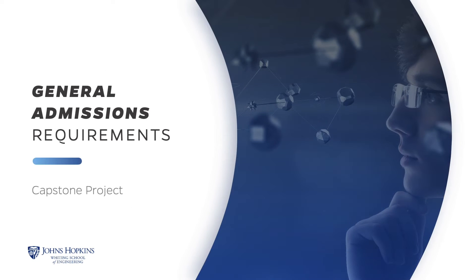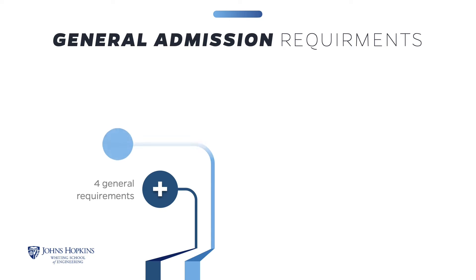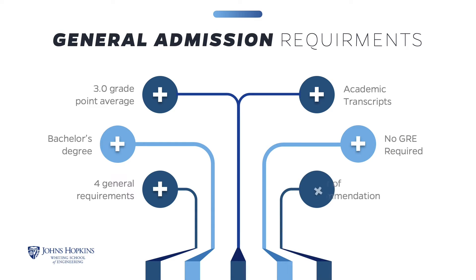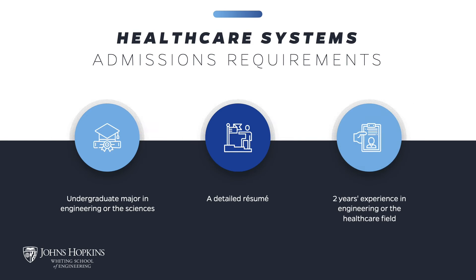General admissions and program requirements must be met to be admitted into the healthcare systems engineering program. You must have a bachelor's degree from an accredited college or university and a grade point average of at least 3.0 in the latter half of your undergraduate studies. Relevant work experience or a graduate degree in a technical discipline may be considered in lieu of meeting the GPA guideline. Submit transcripts from all college studies — unofficial transcripts are accepted to apply, but official transcripts must be submitted before you can enroll. GRE scores are not required. The program requires your prior education include an undergraduate major in engineering or the sciences, and applicants typically have at least two years of experience in engineering or the healthcare field. A detailed professional experience resume must be submitted.